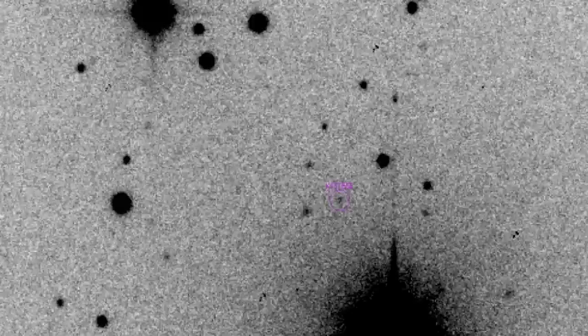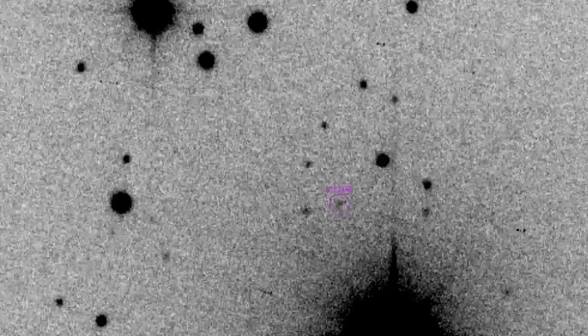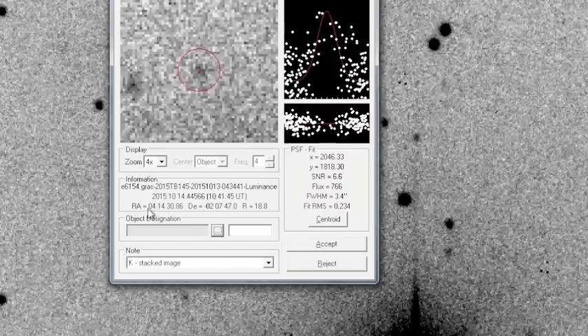G'day folks, Astro here again with another asteroid video. This one's quite interesting, and the purpose is to demystify the process a little bit for those who are unfamiliar with asteroid astrometry. This week, on the 10th of October — about three or four days ago — the Pan-STARRS survey picked up a new object called 2015 TB145. I'll be following this over the next couple of days or a week.